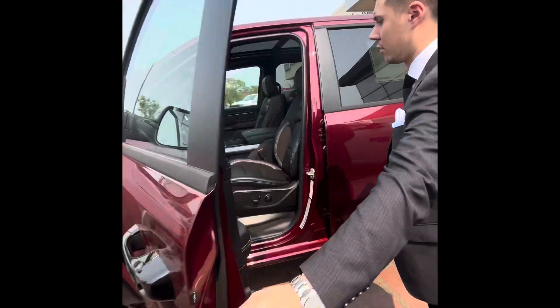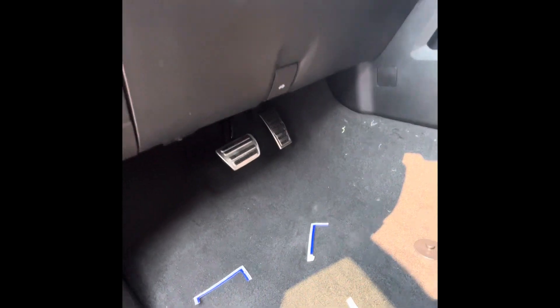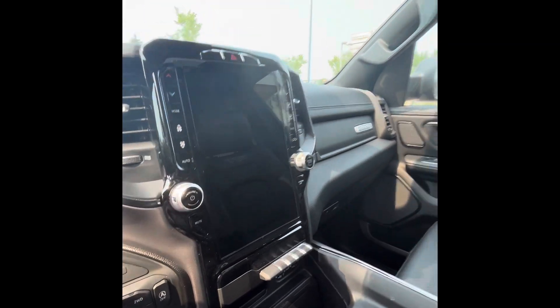Leather inside, you get beautiful aluminum pedals, a 12-inch display, and a beautiful pano sunroof.